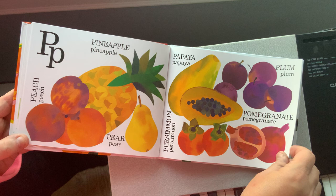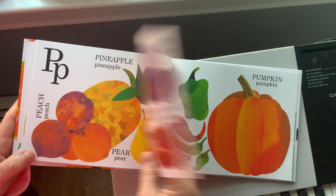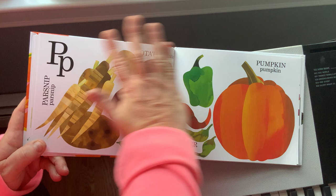Pear, papaya — can you say papaya? — plum, pomegranate. Potato and pumpkin and pepper and pea pods and parsnips. Look at all the colors!